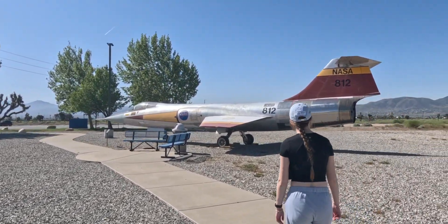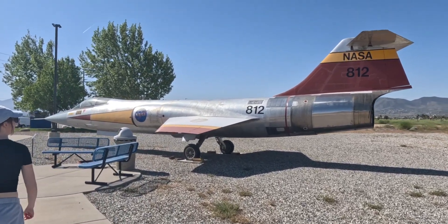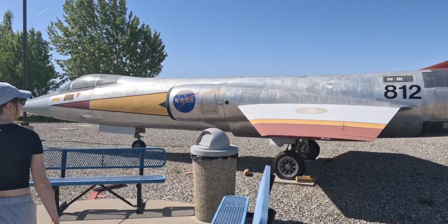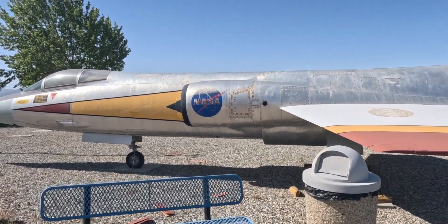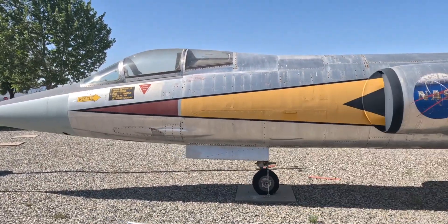And this is an F-104 Starfighter — again, NASA all over the place. So these are research aircraft. I like the color scheme. That might be faded orange — it might have been a bright orange a long time ago. So this is your first Mach 2 aircraft, and this is a Kelly Johnson machine.